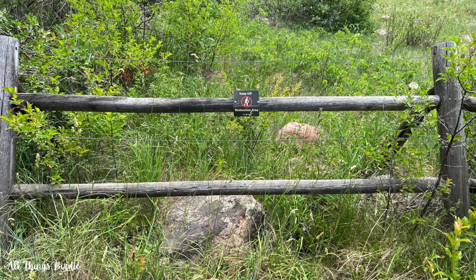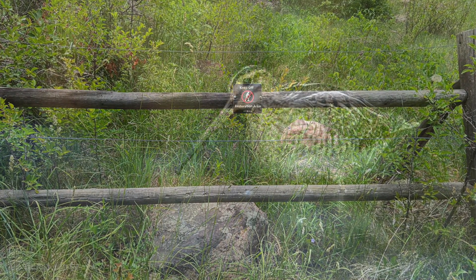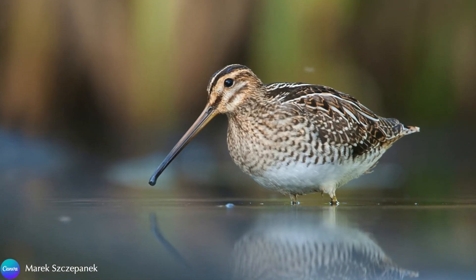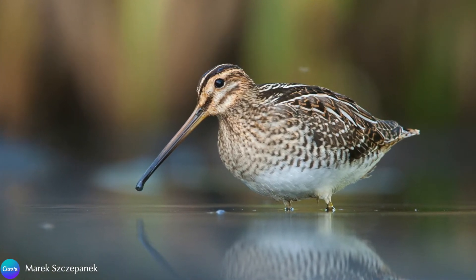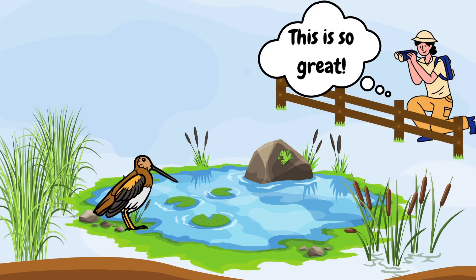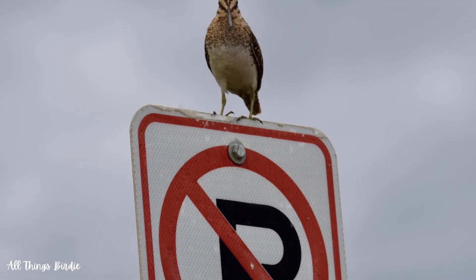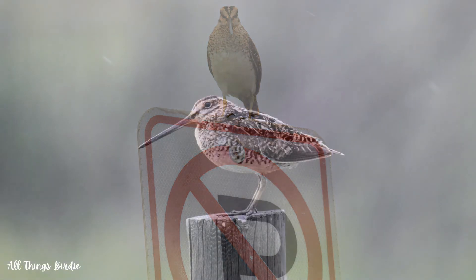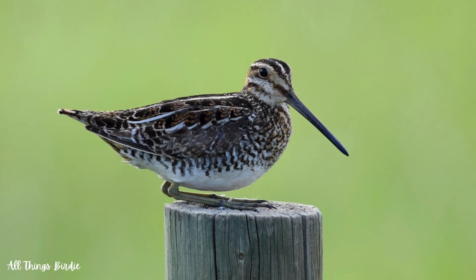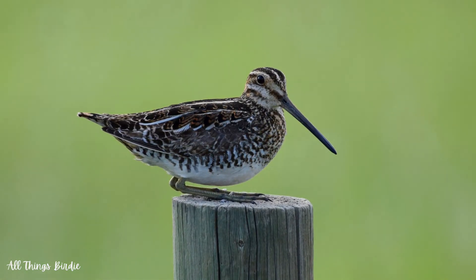In my area, the muddy shorelines and wetlands where these birds inhabit are fenced off. While I would have loved to have gotten a more close-up look at their behavior, I was also glad that these protective measures have been put into place. I feel lucky to have been able to see and learn about these remarkable birds. Do you have the Wilson's snipe or any other kind of snipe in your area? What was the most interesting aspect of this bird that stood out to you? Let me know in the comment section below. And as always, thank you so much for watching and happy birding.